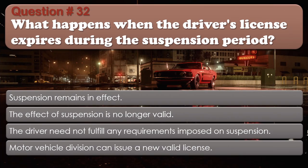Question number 32: What happens when the driver's license expires during the suspension period? Options: Suspension remains in effect; The effect of suspension is no longer valid; The driver need not fulfill any requirements imposed on suspension; Motor Vehicle Division can issue a new valid license. The correct answer is Suspension remains in effect.